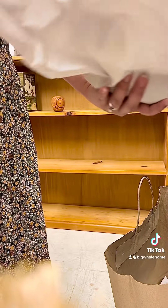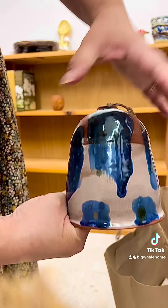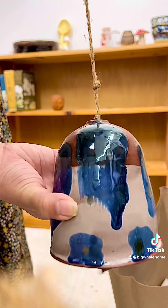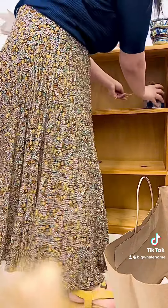This is a bell — I think it's handmade. It's not signed but it just looks really cool. I like the strong blue color in the glaze.